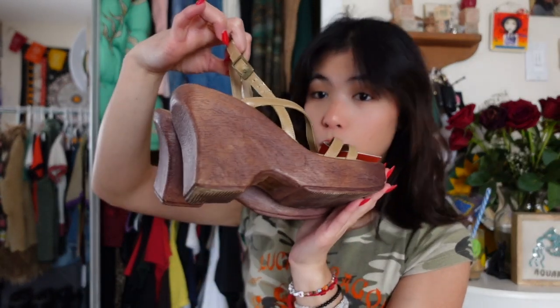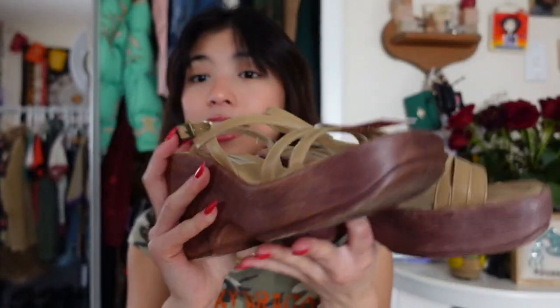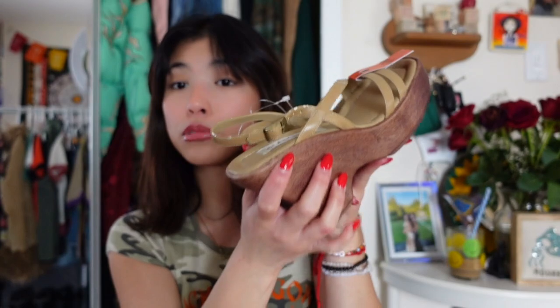I thrifted some great shoes this month. This pair I am so excited for — they are these gorgeous wedges, amazing vintage brand. I absolutely love these. I see shoes from this brand all the time on Depop and I always want to cop a pair, but I found a pair at the thrift and I'm so excited. They're just these gorgeous wedges, this nude sand color. I'm so excited to wear these.